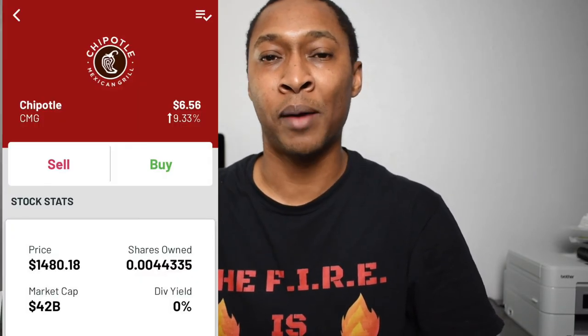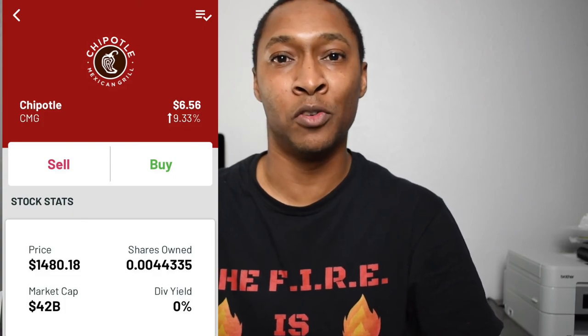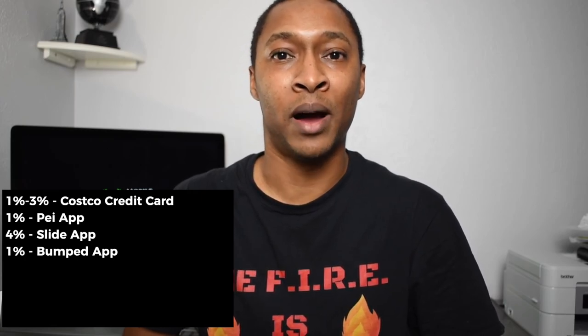While you aren't earning cashback with Griphin specifically, it's a great way to automatically invest in the companies you already shop with. Even setting that bonus aside, with the other four levels of this cashback stacking strategy you should earn at least 7% cashback. I personally earn 9%: 3% from my cashback credit card, 1% from the Pei app, 4% from the Slide app, and another 1% in stock back from the Bumped app.